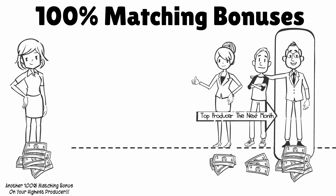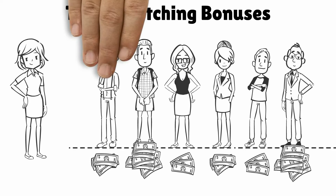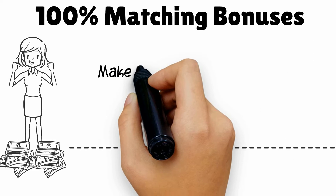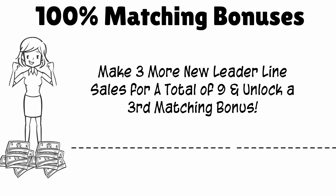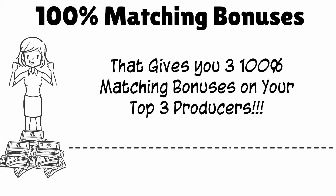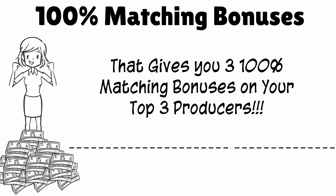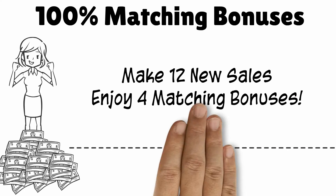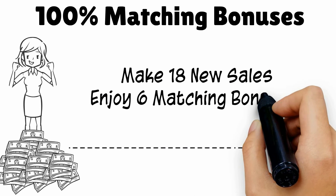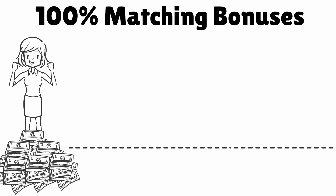Once you make three more leader line sales — for a total of six — we'll pay you another matching bonus on your top two highest producers. Make three more for a total of nine, and you're earning a 100% matching bonus on your top three out of nine producers. This continues: every time you personally make three new leader line sales, you unlock a new matching bonus. Make 12 personal sales and enjoy four matching bonuses; make 15 and enjoy five; make 18 and enjoy six. Our system always pays you on your highest producers, and this progression goes to infinity.